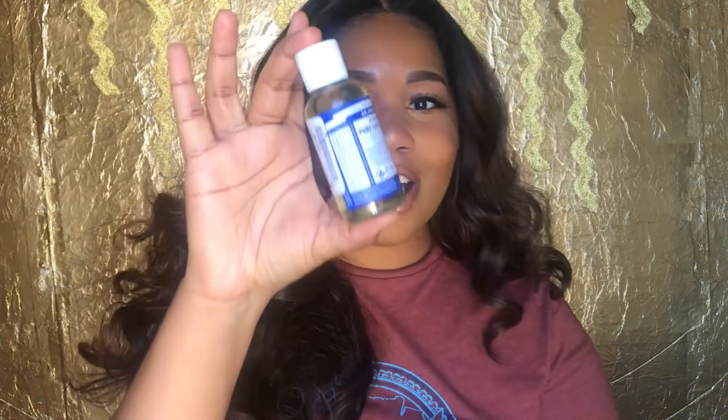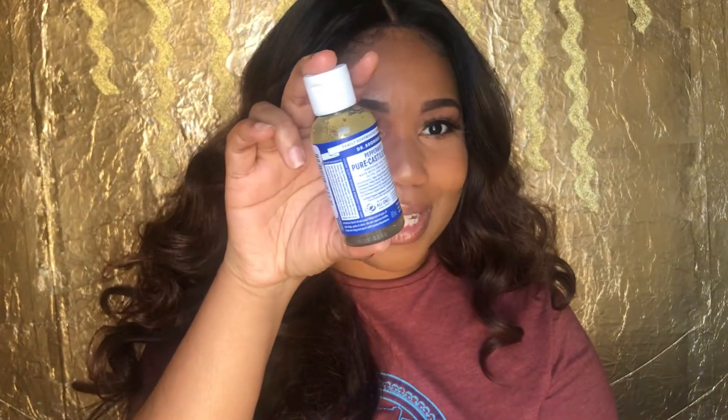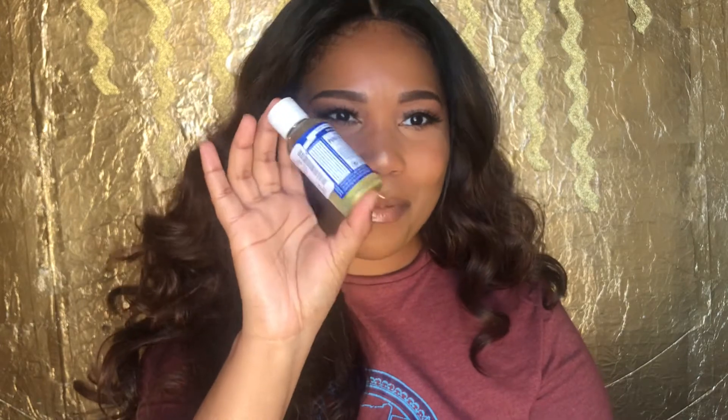I also got this little guy here — it's the Dr. Bronner's Peppermint Pure Castile Soap. I love this soap, y'all. I've never seen the little ones before. I was really excited about getting this — I love the peppermint kind, and I got the bigger one in my shower now. So I just use this to throw in my purse. It was only $1.99.